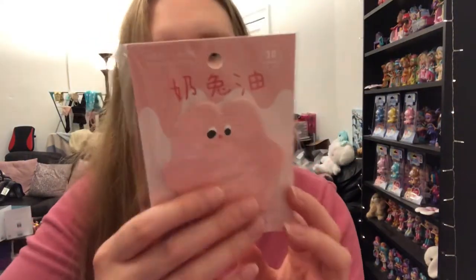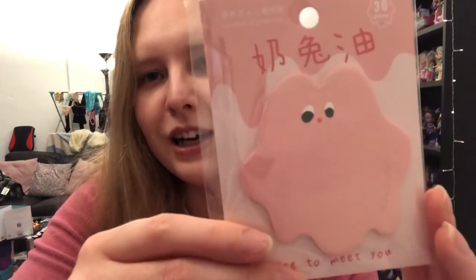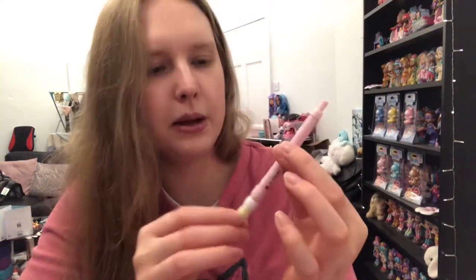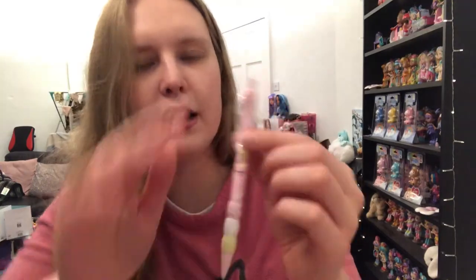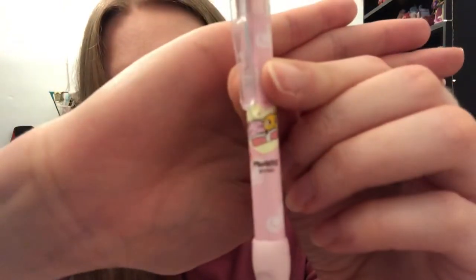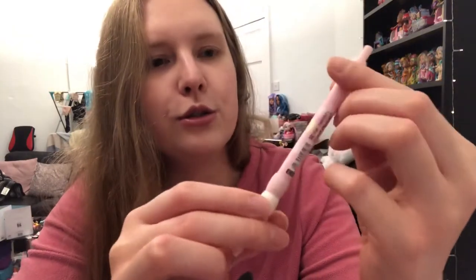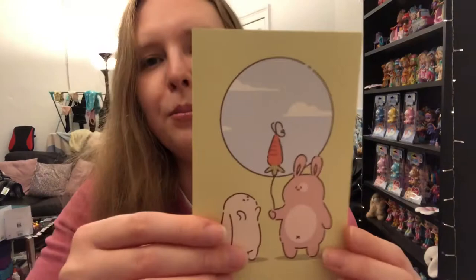Then we've got this — it's sticky notes and it's like a cute little blob. I love the little eyes and I love that it's pink. And then we have a little mechanical pencil — it's got like two little bugs in a blanket on it. It's got a really nice grip to it as well, which is awesome.